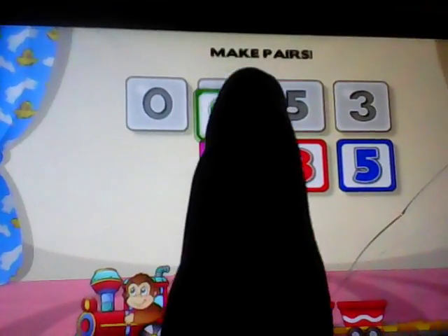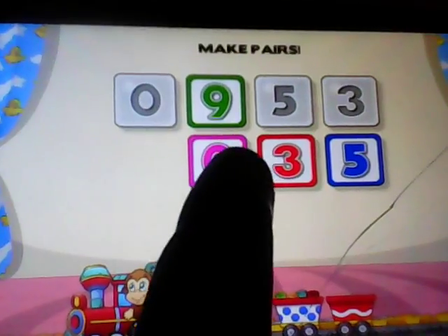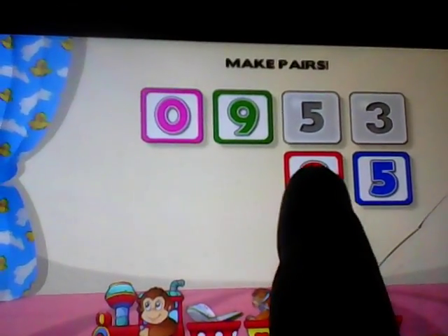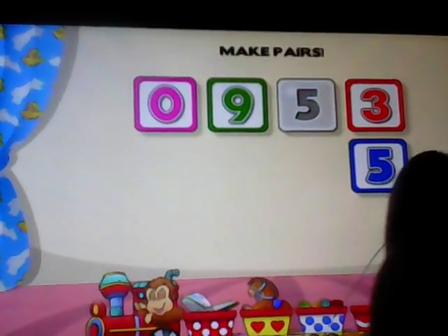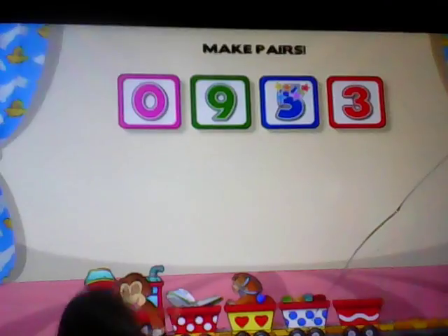Nine. Hooray! Zero. Nice job. Three. Good job. Five. Wonderful.